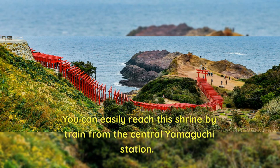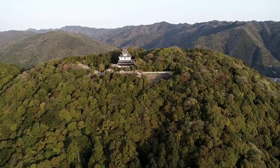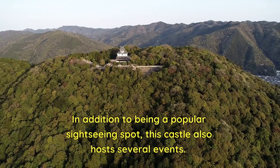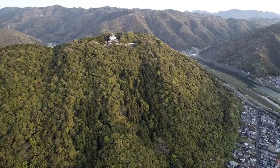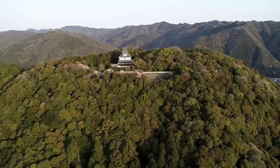The trip is a little over 5 hours and costs less than $200 without a junior pass. In addition to being a popular sightseeing spot, this castle also hosts several events. Some highlights include Japanese swords, armors, and the town view from the castle tower — a must-see for everyone who visits the area.